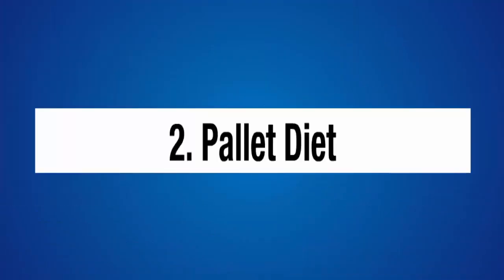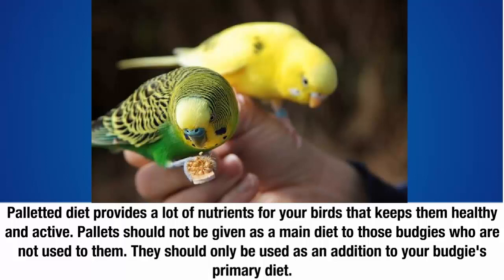Two: pellet diet. Pellet diet provides a lot of nutrients for your birds that keeps them healthy and active. Pellets should not be given as a main diet to those budgies who are not used to them. They should only be used as an addition to your budgie's primary diet.